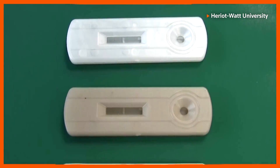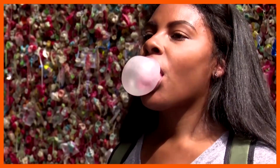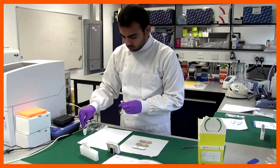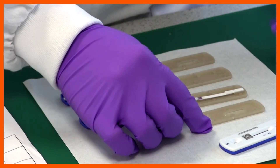Some of these single-use medical tests, called lateral flow tests, were created with discarded chewing gum. Researchers in Scotland are turning to the chewy treat and other recycled materials in hopes of making a dent in a huge plastic waste problem.